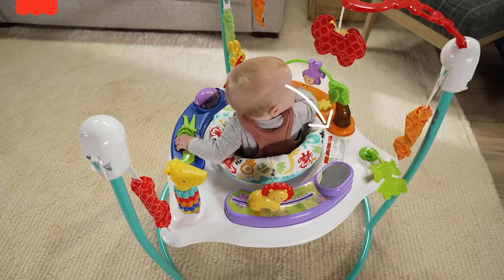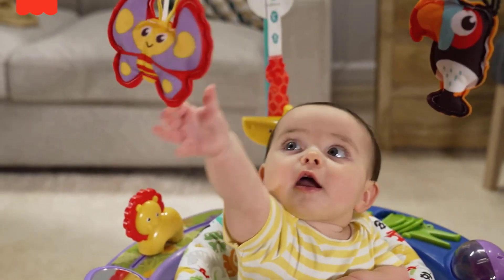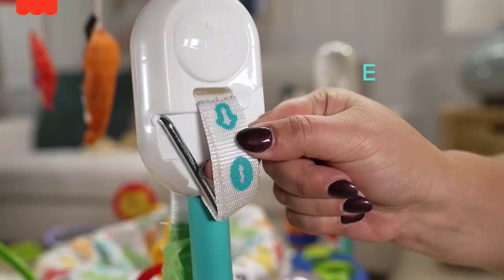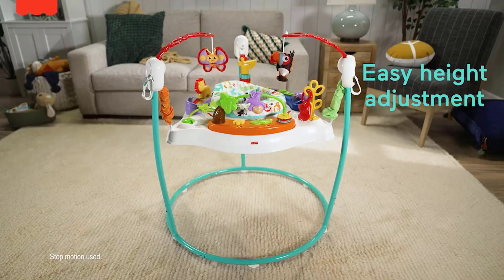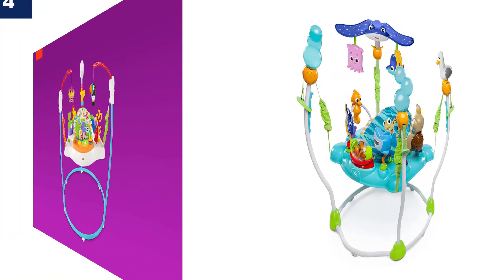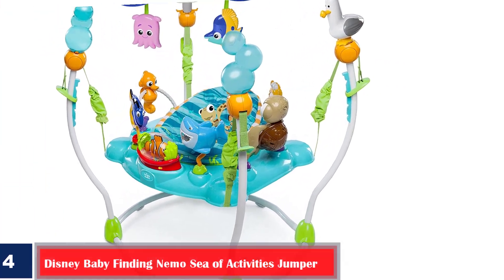What we like: moves in all directions; strengthens and stretches muscles; rotates 360 degrees to help baby reach every toy; easy to adjust with three different height options; seat is removable and machine-washable; ideal for babies who can sit up unassisted. What we don't like: the seat may not spin around easily.